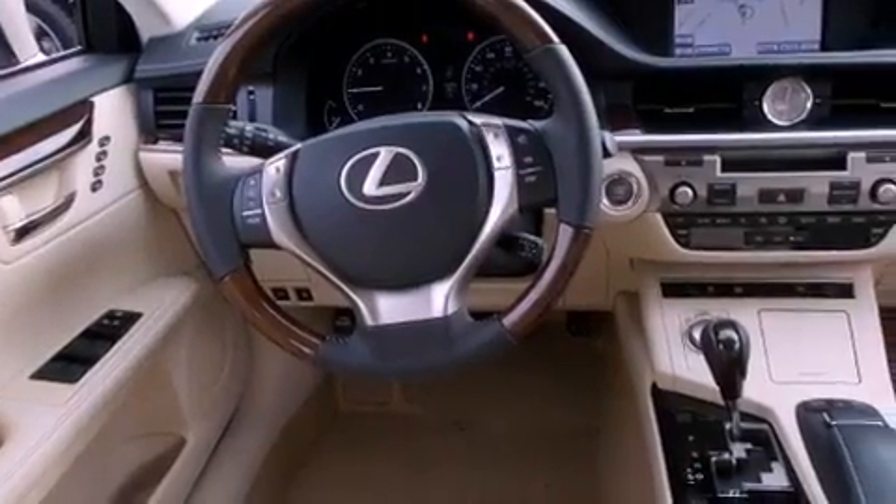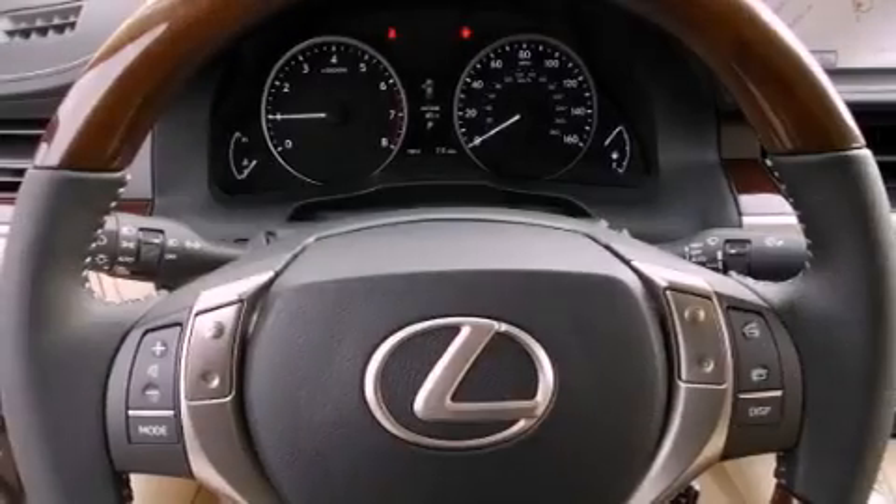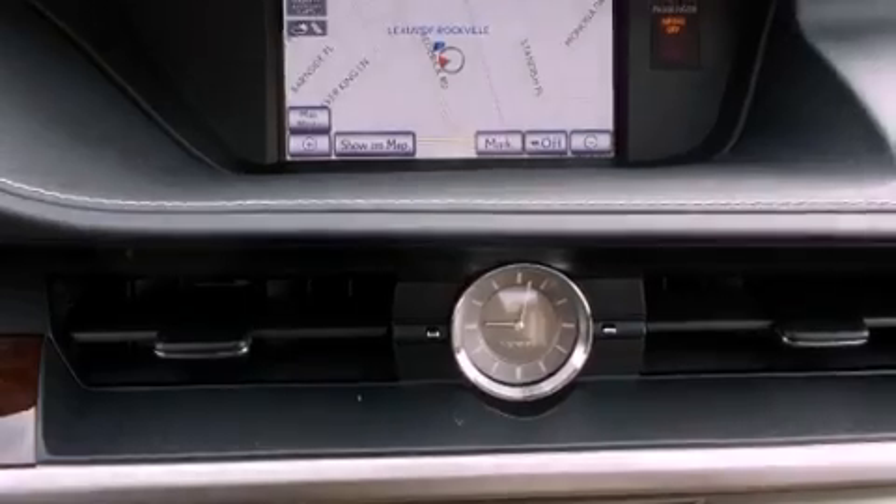The heated seats can warm you up in seconds, keeping you and your passengers comfortable the whole trip. With an EPA estimated rating of 31 miles per gallon on the highway, this automobile is clearly a fuel-efficient choice.